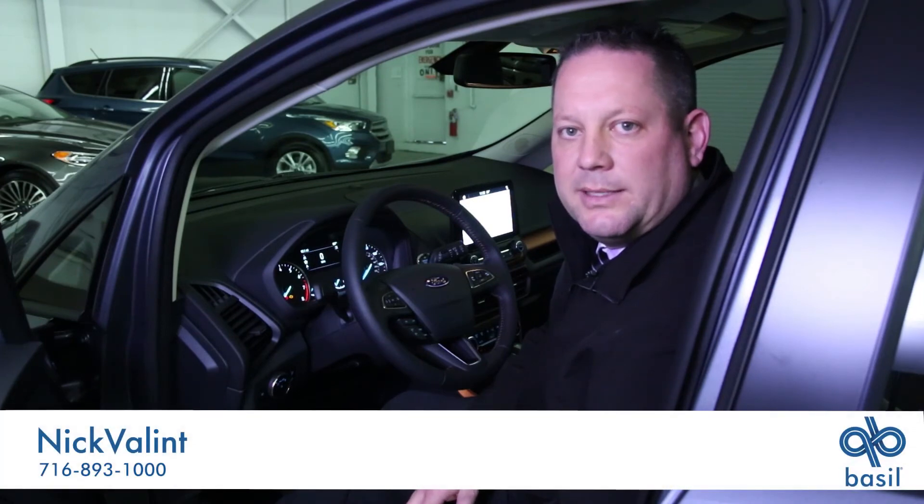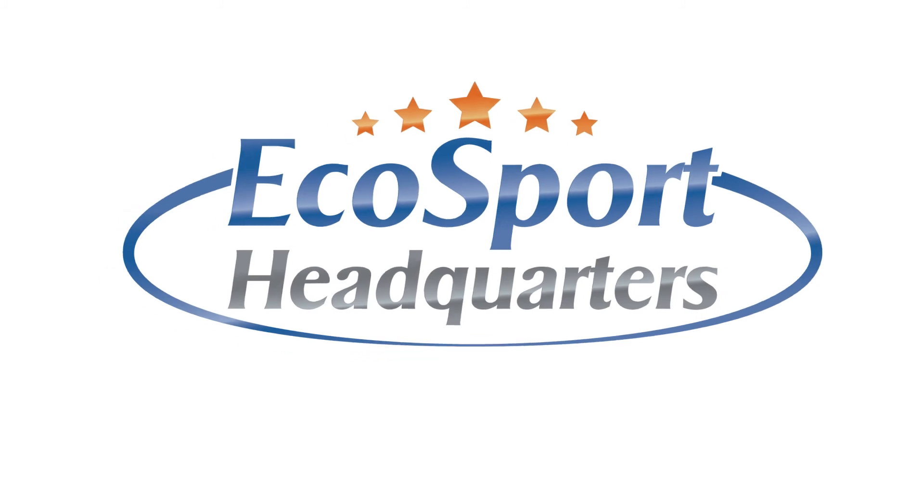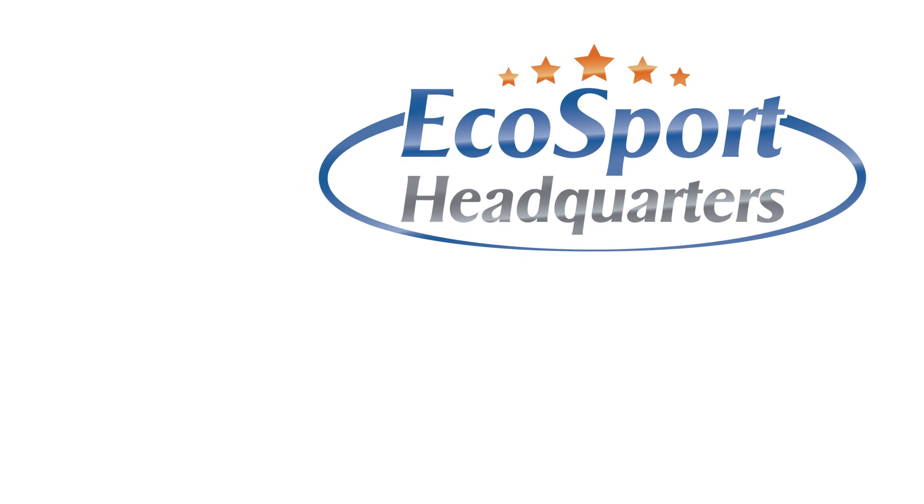If you're interested in the 2018 EcoSport, come see me — Nick Valent at Basil Ford at 1540 Walden Avenue, Cheektowaga, New York. Thank you.